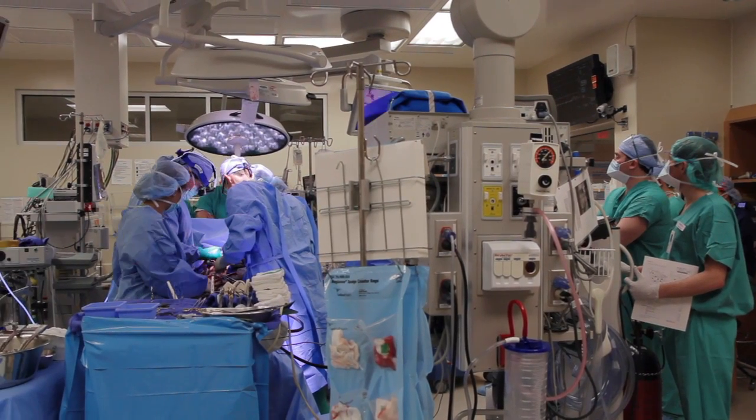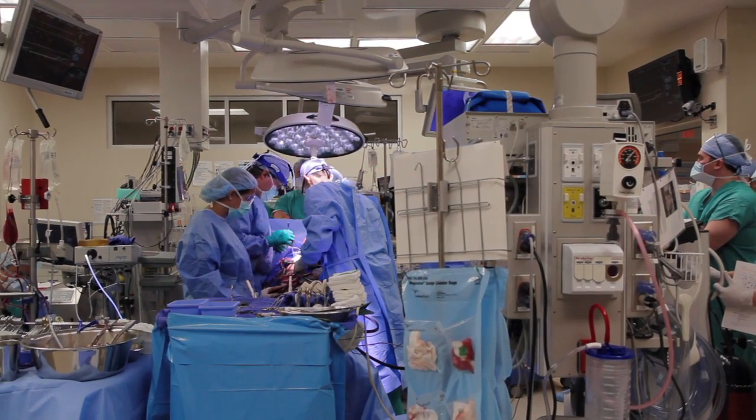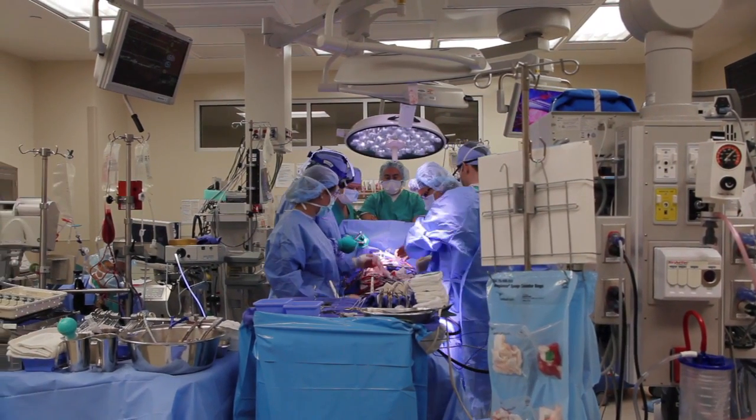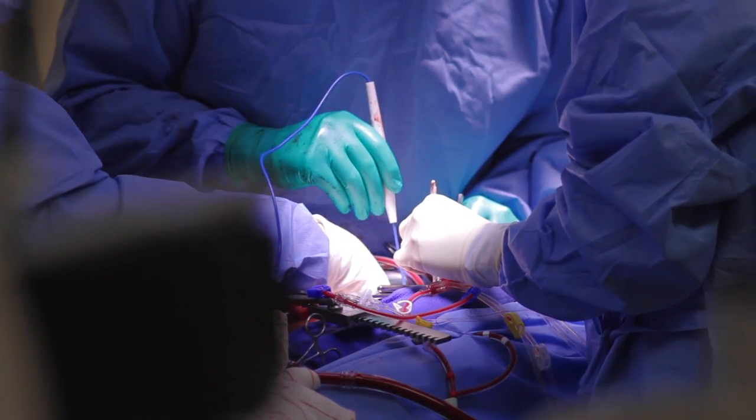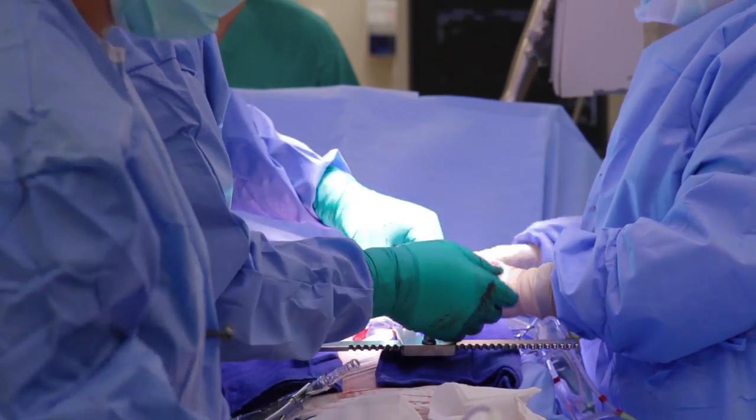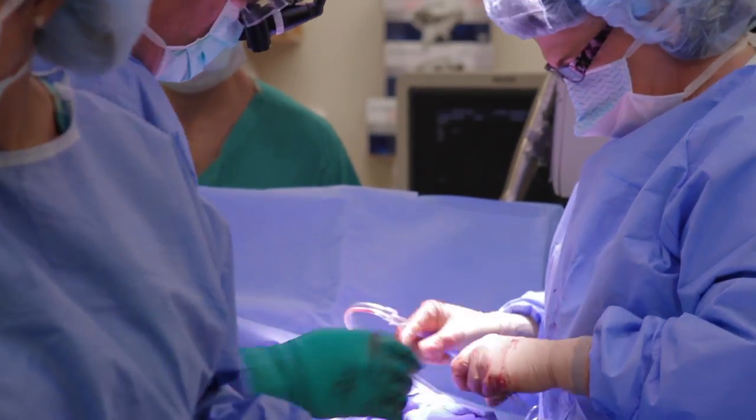The other problem with atrial fibrillation is that it causes some patients' hearts to become very weak, and they develop heart failure — it's not uncommon for them to need a transplant. Most atrial fibrillation patients are also very aware that AFib causes strokes, so it's very common for patients with heart valve disease to also have AFib.